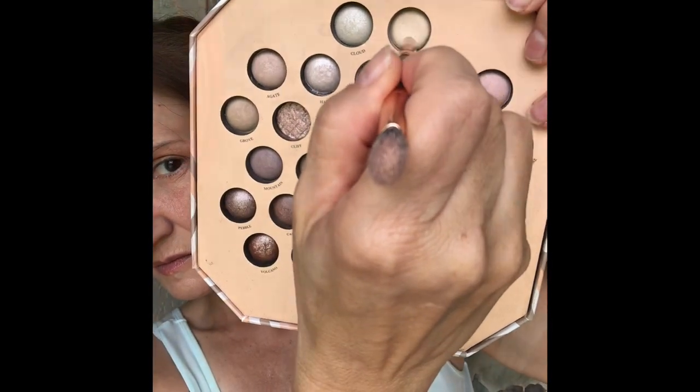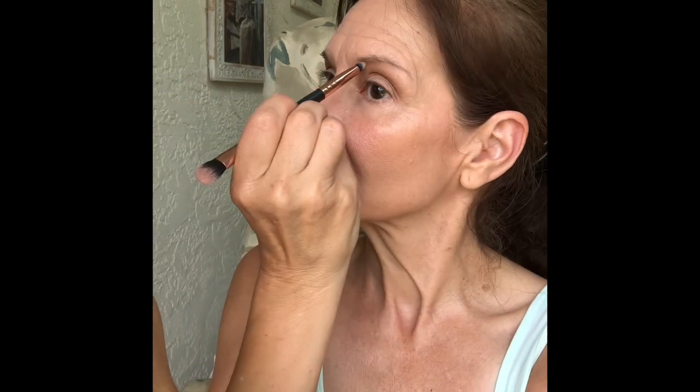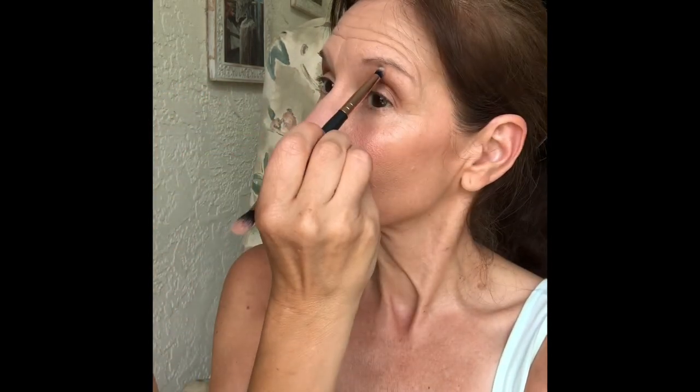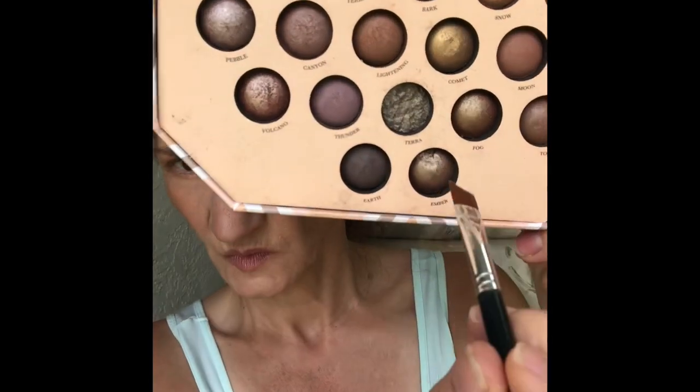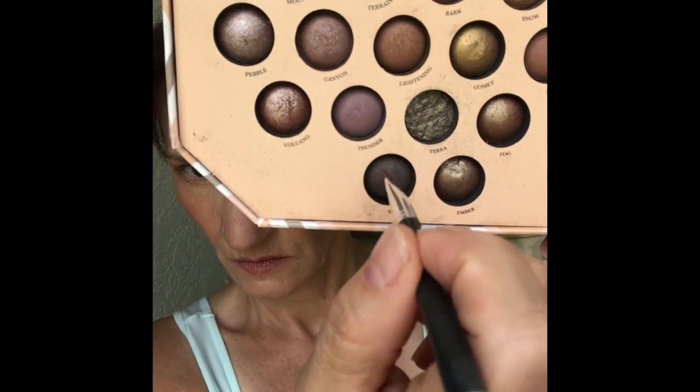Using the previously mentioned unidentified dual end brush, I took the fine tip, dipped it in a light matte color called Wind, and placed it right under my brows. Then I took a liner brush by Bare Essentials, dipped it in the color Earth, and tight-lined my upper lashes as well as my lower lashes.